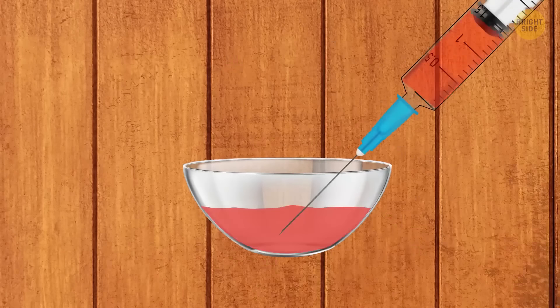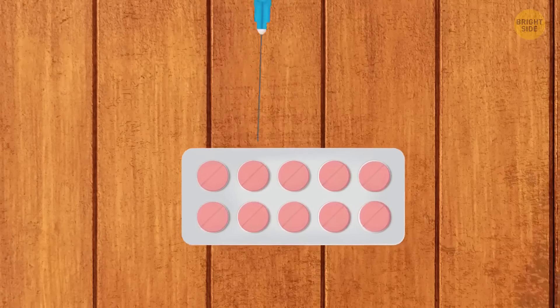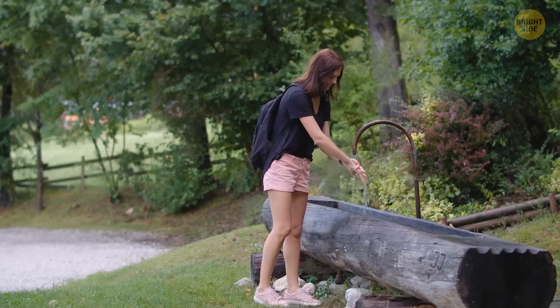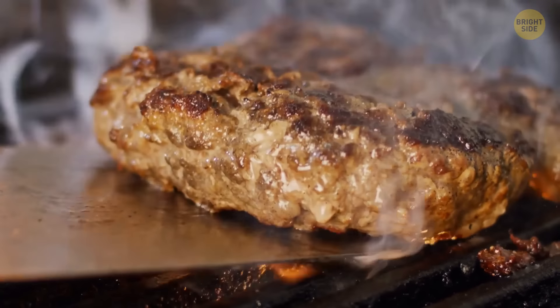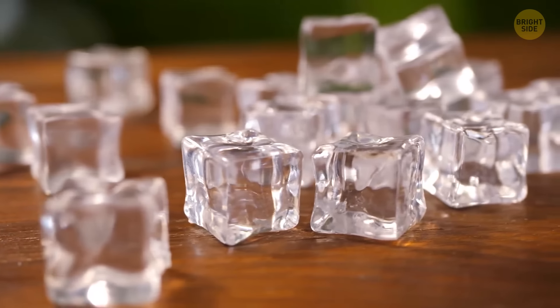Melt a bar of soap and draw it up into a syringe. Squeeze the soap into an empty pill pack and seal the template with tinfoil. Use one of the tiny soaps to wash your hands anytime. To make your grilled patties juicier, press a groove in the middle of the patty and put ice on it. Wait for the ice to melt and fry as usual.